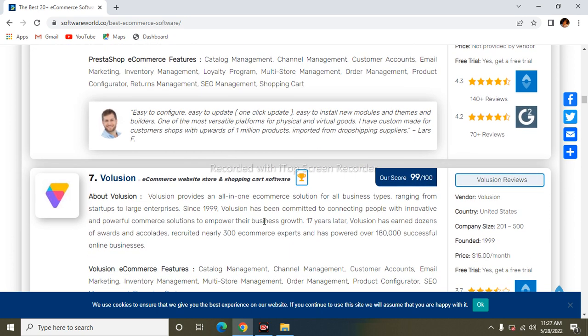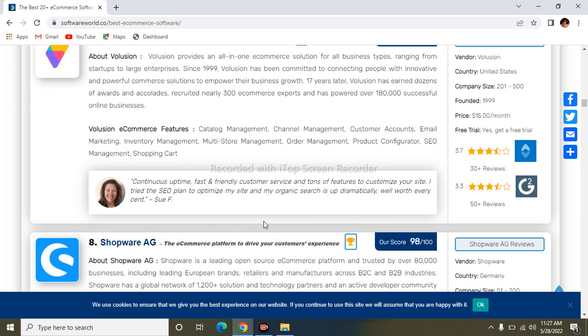The next one is Volusion. Volusion is also an e-commerce solution for all business types, ranging from startups to large enterprises. Its features are also described on the screen.